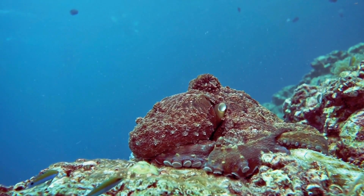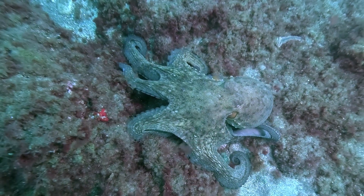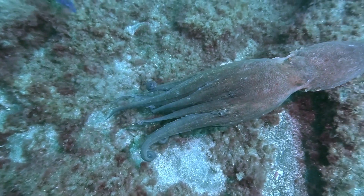Octopuses are problem solvers. They can open jars, escape from tanks, and even use tools. Scientists have seen them carrying coconut shells to use as a shield or a hiding spot.